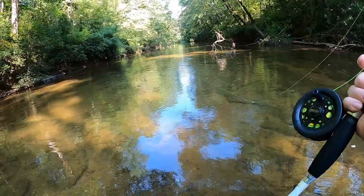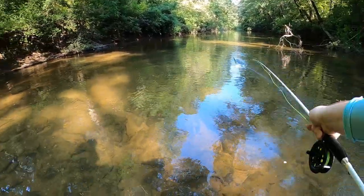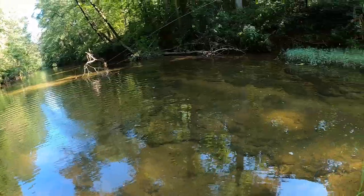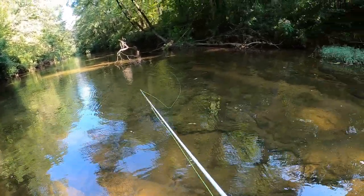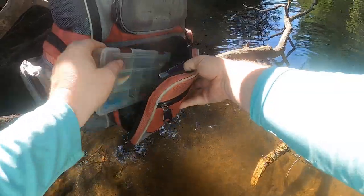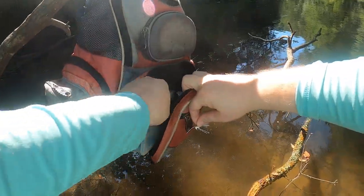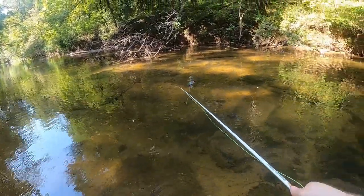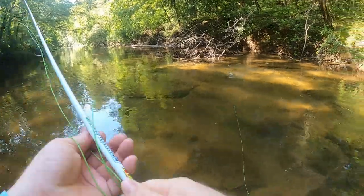They just are not cooperating this morning. No cooperation at all. Going to make some kind of change because there's no doubt they're here — we just got to figure out what they're keyed in on. Swapping to white. Gotta make some change because they're definitely here.